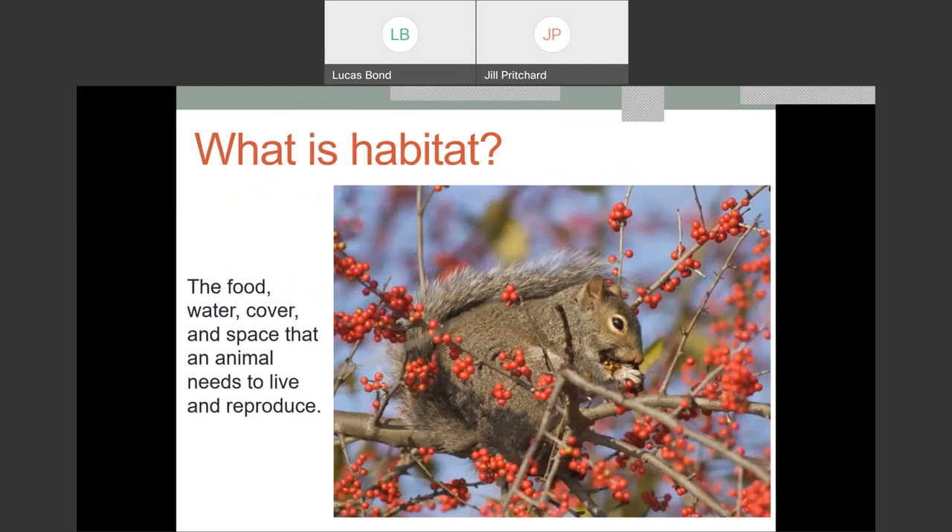A big part of attracting backyard wildlife is creating habitat. What exactly is habitat? At the very basic level, habitat in our backyards is the food, water, cover, and space that an animal needs to live and reproduce. Most of our wildlife throughout the state don't require a tremendous amount of space. Of course, we do have species that require hundreds of square miles, but many animals such as insects or small mammals can live out their entire life cycle in a small space.